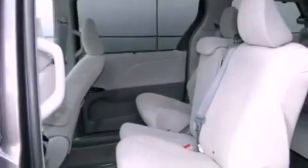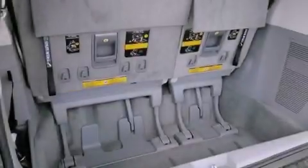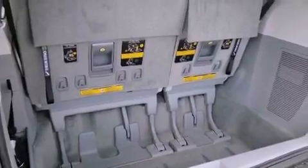Additional features include tinted glass, traction control, side curtain airbags, rear seat child proof door locks, heated side view mirrors, and satellite radio.